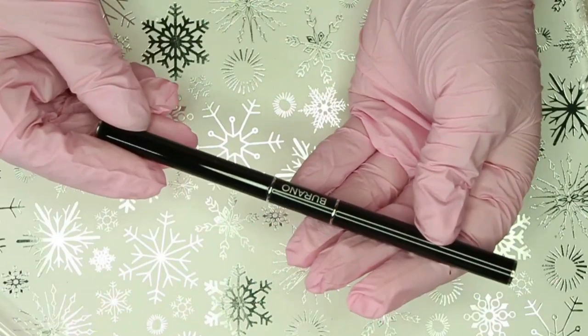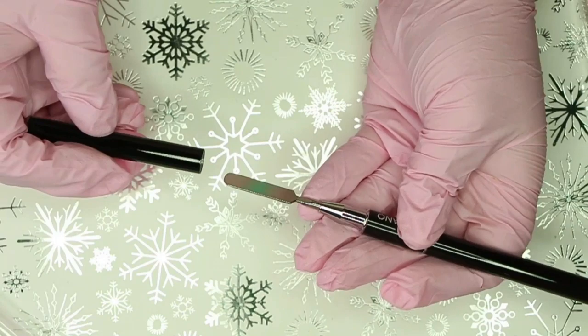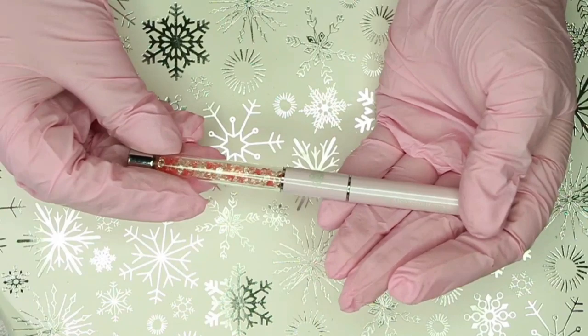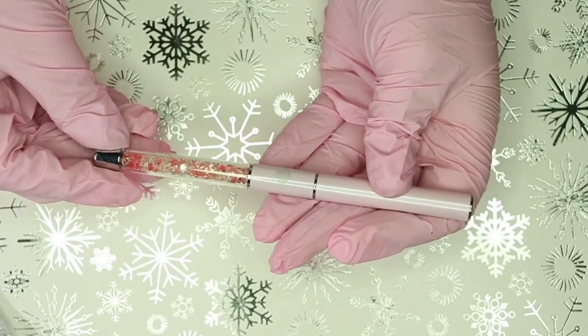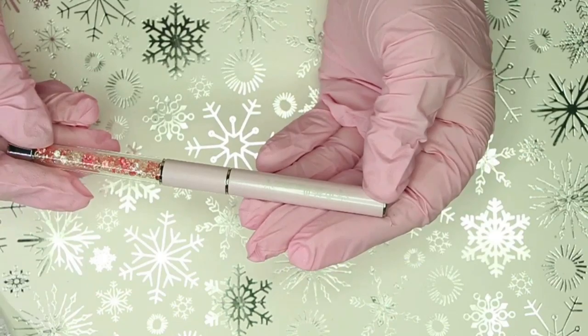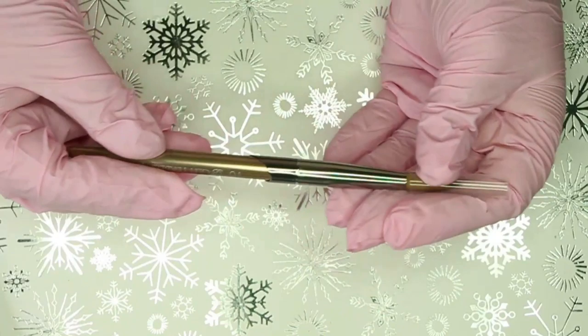The next few items Danielle sent me were some brushes. She amazingly sent me first the Barano brush that matches the poly gel kit - super excited to have that. Then she also sent me two acrylic brushes: the first is an E-Nail Couture one that matches the acrylics she sent, I'm assuming it's a size eight or ten, it looks freaking ace with those little jewels at the bottom. And then she so kindly sent me a Glitter Bells number ten acrylic brush - they were always sold out here in the UK. I cannot believe she added this, I am so grateful.